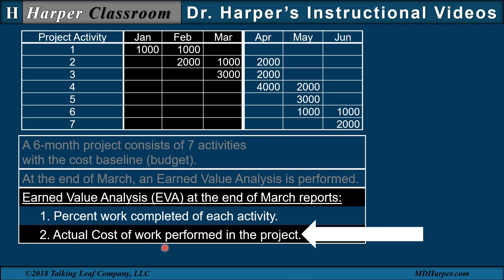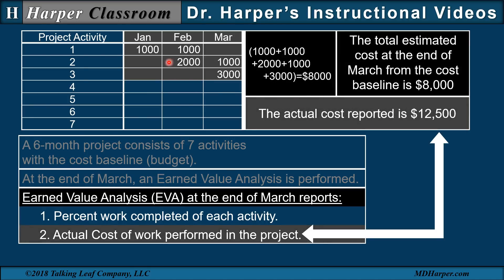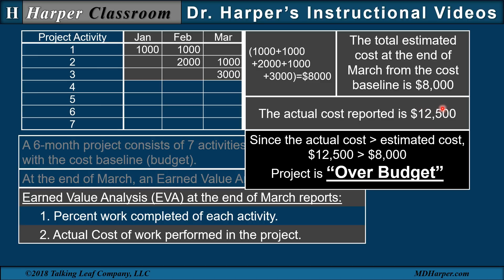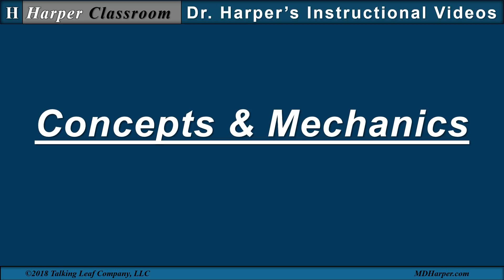The actual cost of work performed in the project is also reported. The actual cost reported is $12,500, but the total estimated cost at the end of March from the cost baseline is $8,000. Since the actual cost of $12,500 is greater than the estimated cost of $8,000, the project is over budget. So from the EVA project report at the end of March, an earned value analysis should indicate the project is ahead of schedule and over budget.